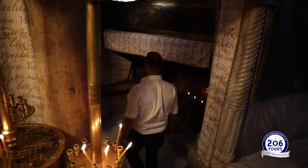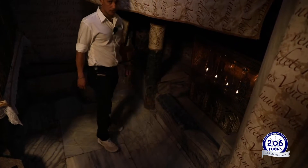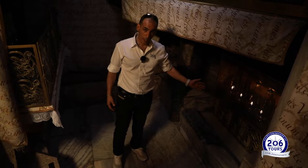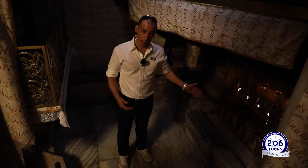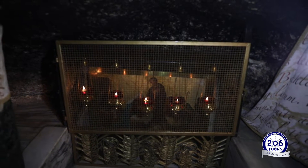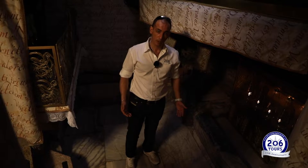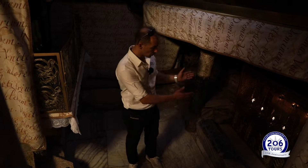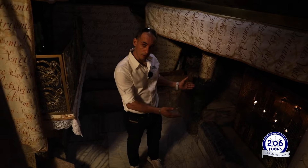Another thing that we can see over here at the Grotto of the Nativity is what we call the Chapel of the Manger. This is where the actual manger was laid for so many years, before it was taken to Italy, and it's displayed nowadays at the Church of Santa Maria Maggiore in Italy. But this is where the actual manger stayed for a long time.